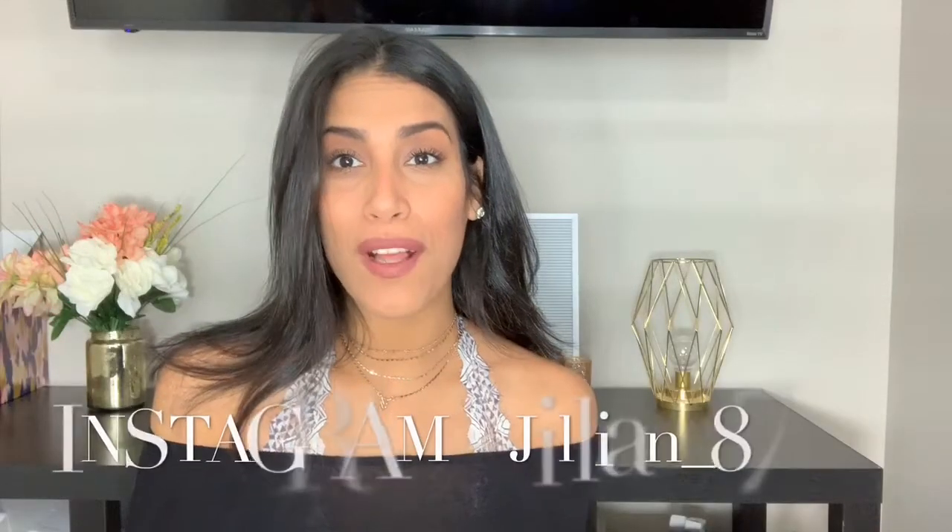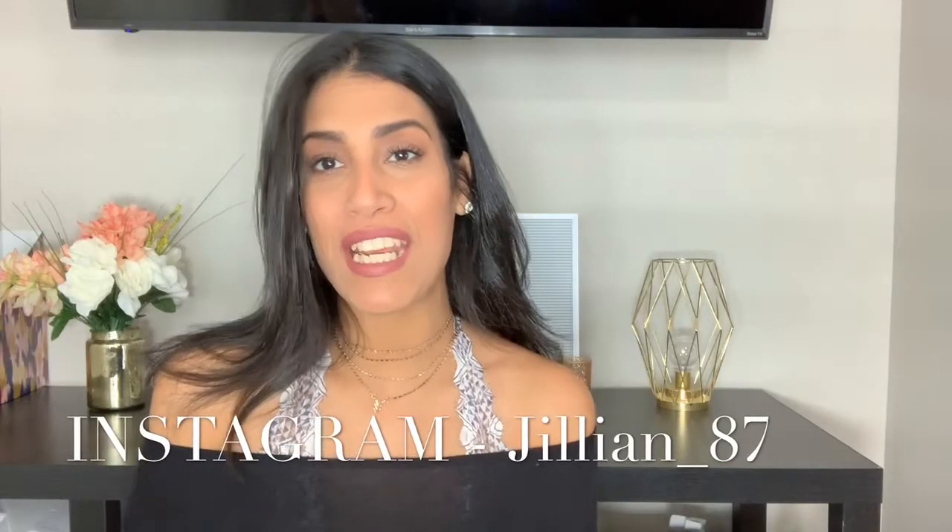Hey guys, welcome back — or welcome if you are new. My name is Jillian, and in today's video I'm going to be sharing my current favorite cleaning products. I really love to film and watch cleaning videos — I find them so motivating. Sometimes I just don't feel like cleaning, so I turn to cleaning videos to get myself motivated, and I also love seeing what products other people use.